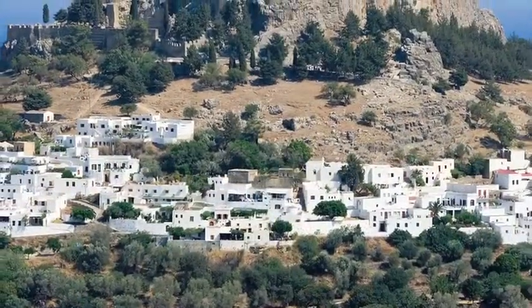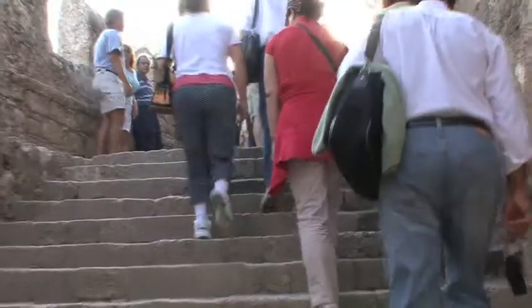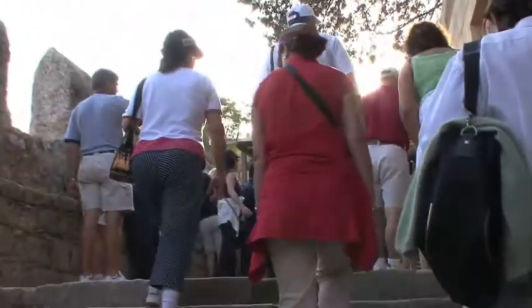Well, I can tell you that there is plenty more to Rhodes than that missing statue. The ruins that do remain are spectacular. You'll have to climb 300 stairs to reach the Acropolis of Lindos, one of three major ancient cities on the island.